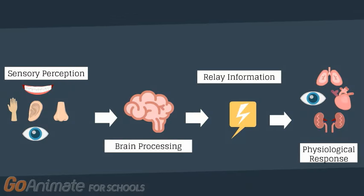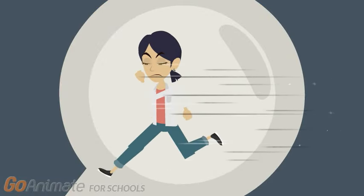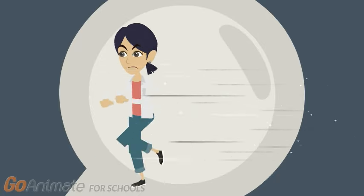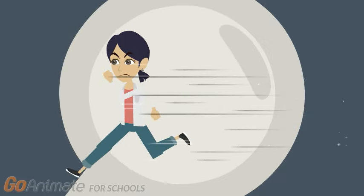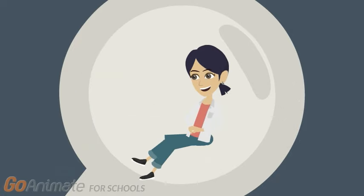In summary, the fight or flight response occurs in four simplified steps: 1. Sensory perception. 2. Brain processing. 3. Relay of information through electrical impulses. 4. Physiological response. All these adaptive bodily responses are designed to keep us alive, and as a result, they occur quickly. The fight or flight pathway causes immense amounts of muscle movement and physical exertion by metabolizing stress hormones. Once the stress stimulus is gone, our body will return to its calm state, maintaining its internal homeostasis.